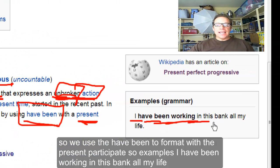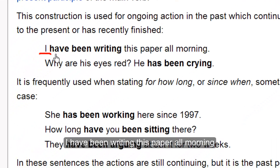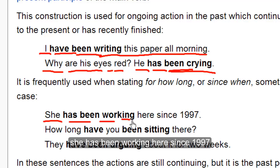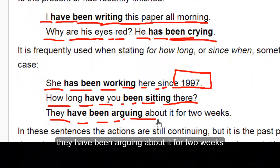I have been working in this bank all my life. I have been writing this paper all morning. Why are his eyes red? He has been crying. She has been working here since 1997. How long have you been sitting there? They have been arguing about it for two weeks.